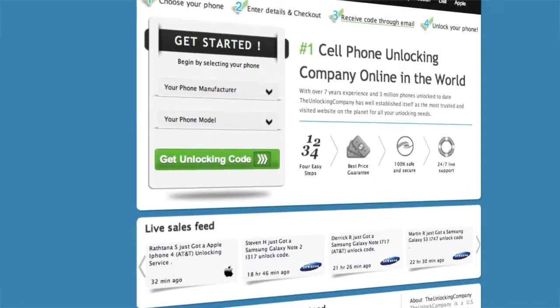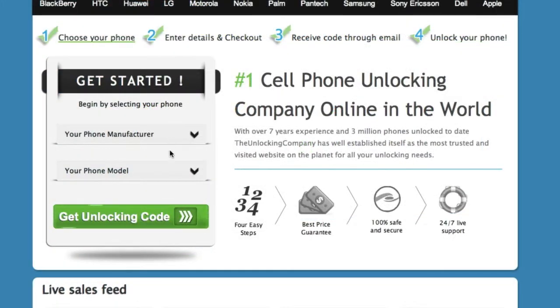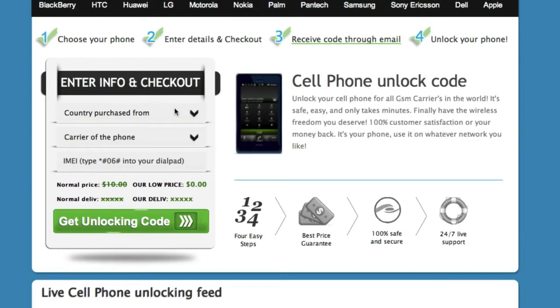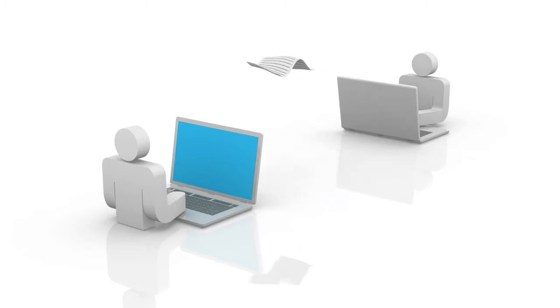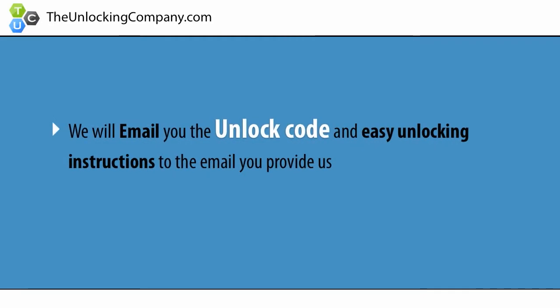Second, head over to TheUnlockingCompany.com and enter your phone's manufacturer, model, country purchased from, original carrier, and finally the IMEI. This information will be forwarded to the original manufacturer of your phone and sent back to us. We will then email you the unlock code and easy unlocking instructions to the email you provide us.